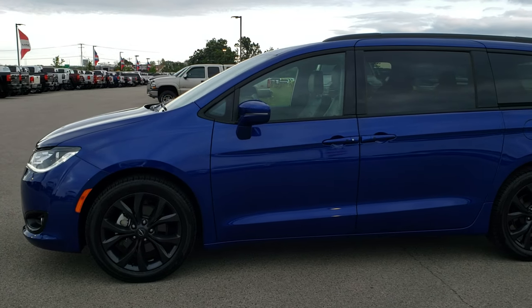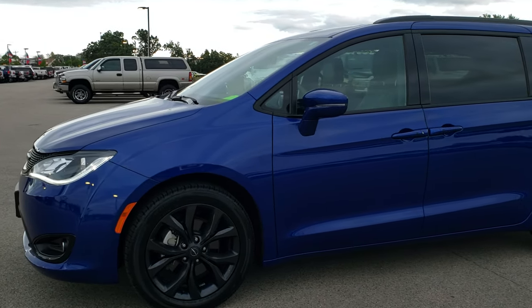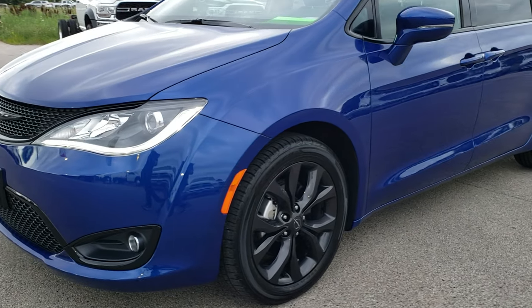This is stock number 9, C7A. We are here at Summit Automotive in Fond du Lac, Wisconsin, your new and used minivan headquarters.